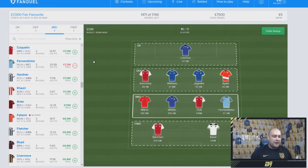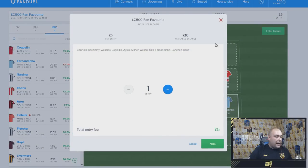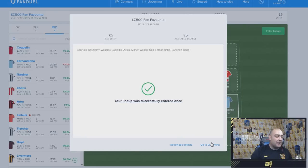That is our team ready for FanDuel. You guys can see how easy it is to get signed up. We enter our lineup and we've spent £5 of our entry fee. I think I'll just enter once — on the safe side. Are you sure you want to enter this lineup? Yes, we're doing it. That is our lineup entered and that's how easy FanDuel is.